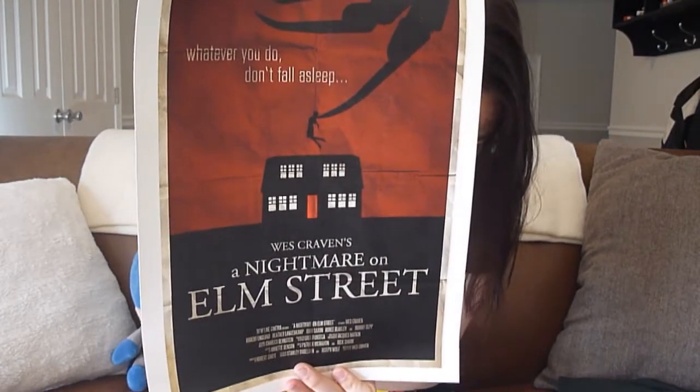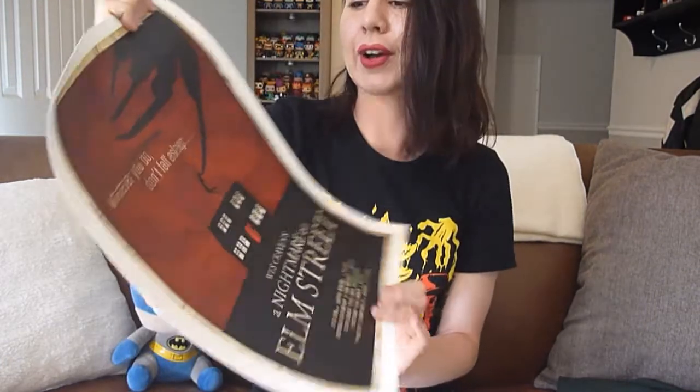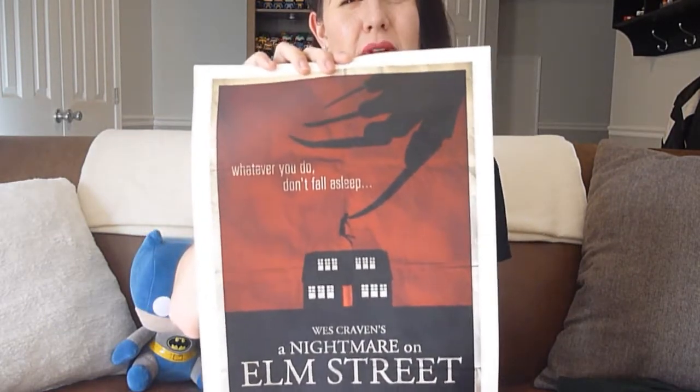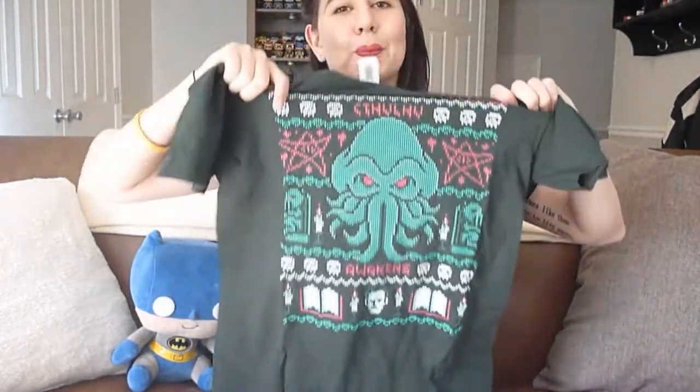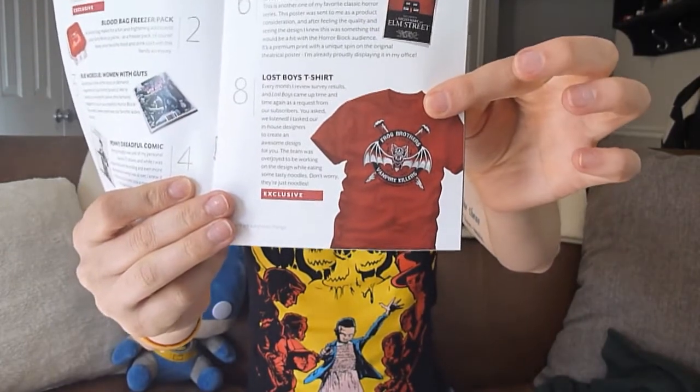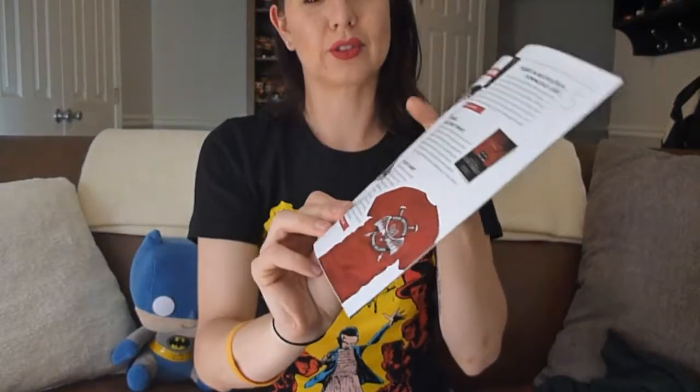Number six is our Nightmare on Elm Street print — a premium print with a unique spin on the original theatrical poster, basically a reproduction of what the original movie poster looked like. This is my favorite item in the box. I cannot wait to get it framed. The last item is actually a Lost Boys t-shirt — a Nerd Block exclusive. It did not come in my box; I got the Cthulhu substitute shirt instead, but they will be sending the Lost Boys t-shirt separately.